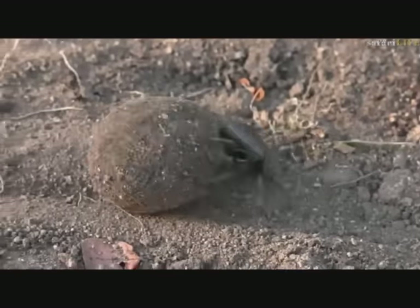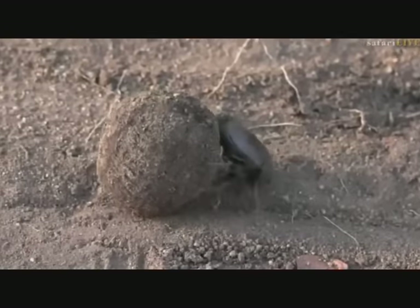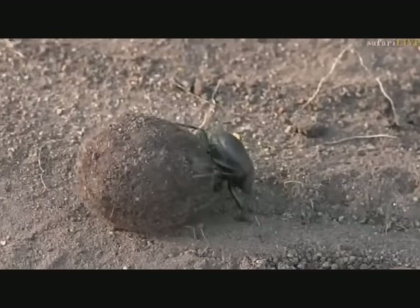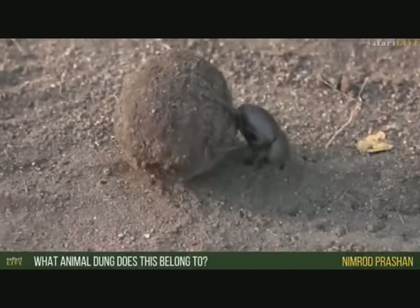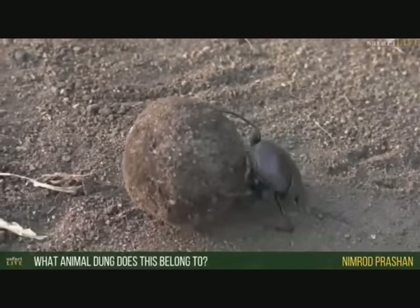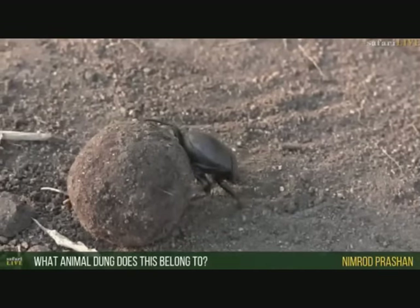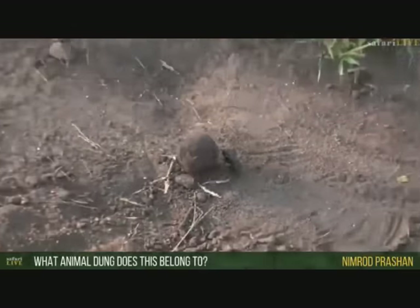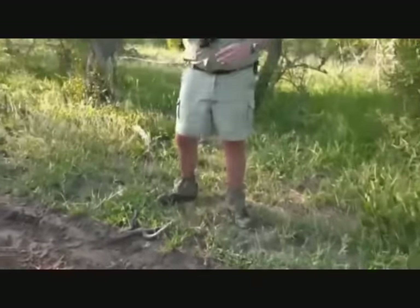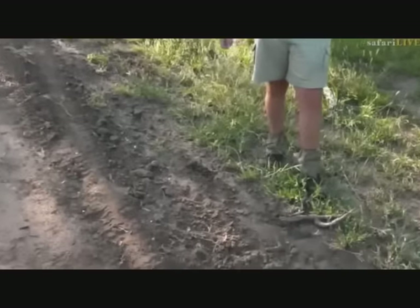Isn't it incredible the amount of power that they've got? So Nimrod, are you asking what animal dung this belongs to? Difficult to say. When we got here, it already had a fully rolled ball like this. But just to my right over here is a pile of impala dung, so he could have harvested from impala. I have seen them use impala middens before.